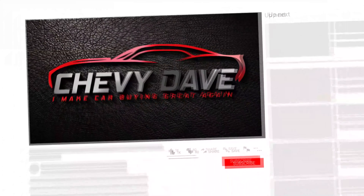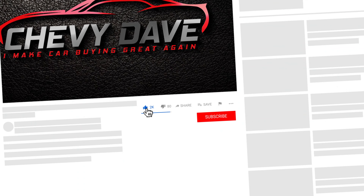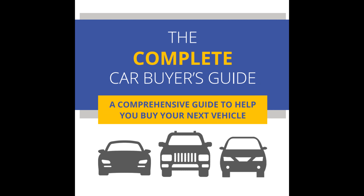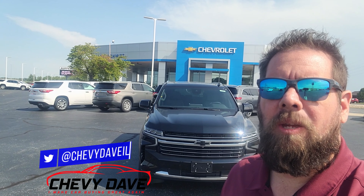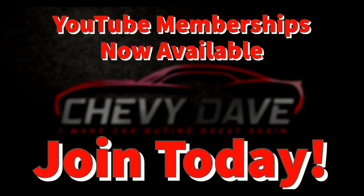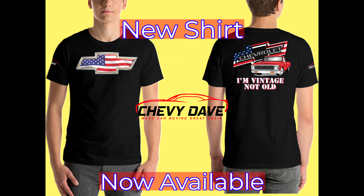If this is your first time checking out my channel, make sure you hit that like button, hit that subscribe button, and turn on that bell notification as well. Also make sure you check out my website www.chevydave.com — I have a free buyer's guide you can download with great industry information to help you out with your next vehicle purchase and possibly save you some money. Also check out the Chevy Dave membership program where you can get some free Chevy merchandise.